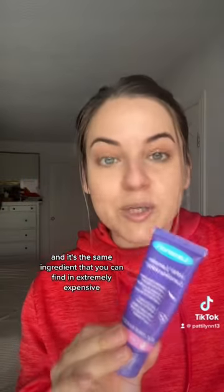I never ended up needing to use it and I did not want to waste an entire bottle, so I was Googling what I could do with it so it wouldn't go to waste. This is one ingredient — it's lanolin. And it's the same ingredient that you can find in extremely expensive high-end lip balms. This will heal your cracked lips like no other.